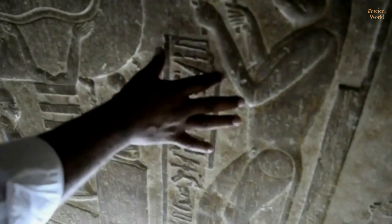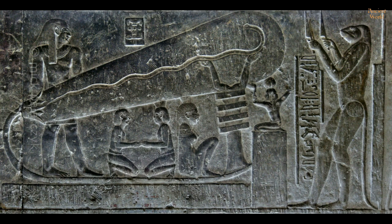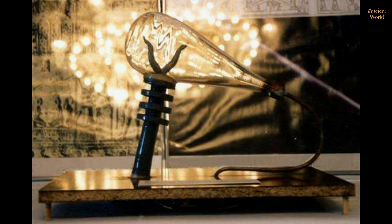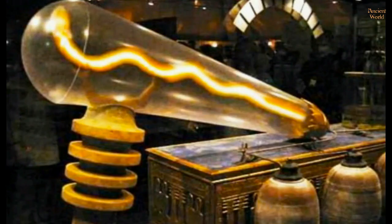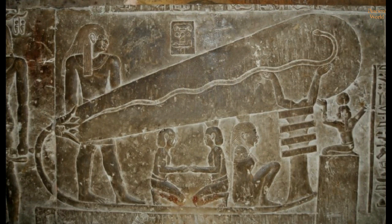According to supporters of the hypothesis that this depicts an electrical light, such as Erik von Daniken, the snake represents the filament of the bulb. Von Daniken created a working model of the bulb in a laboratory which works, emitting an eerie purplish light. He used the same measurements, including two metal beams that look like arms stretched into the big end of the bulb, and a wire connecting those beams with the socket at the other end. But where did the power come from to light the bulb in ancient Egypt?